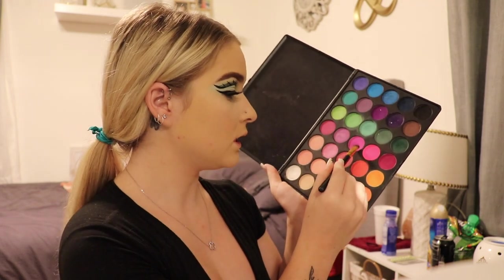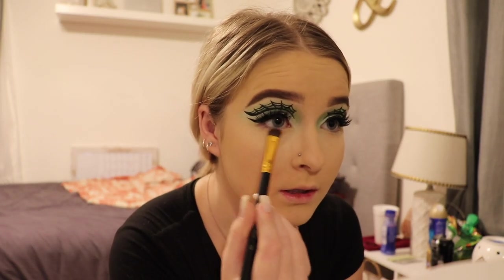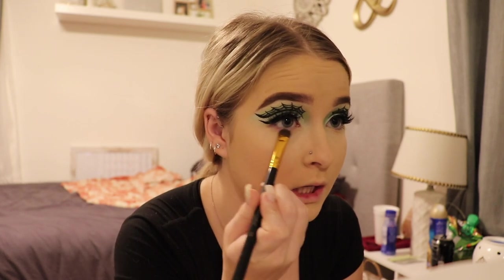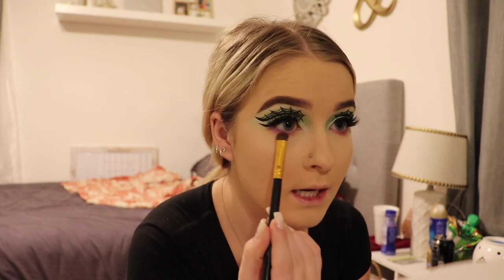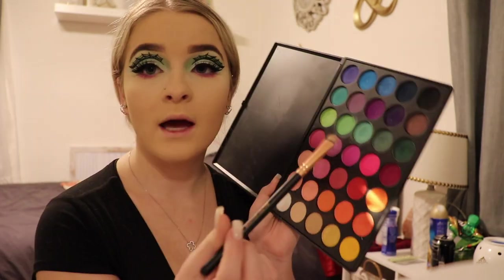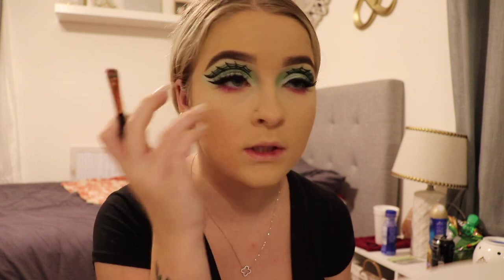Now that we have our face done, I'm going to go back in with my Morphe M35 and go in with this little pinky-purpley shade. I'm gonna get that on the tip of a fluffier brush and start doing this on the lower lash line, working little by little since these eyeshadows are so pigmented. Then I'm gonna go in with a more dense brush and apply that purple shade closer to the lash line itself.